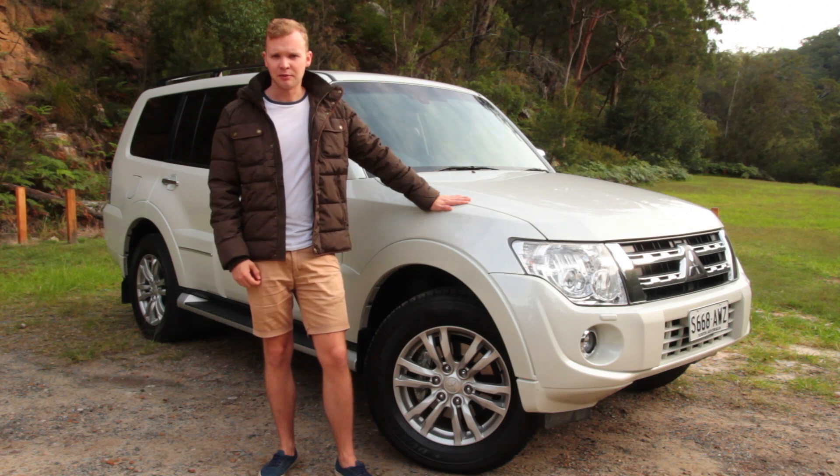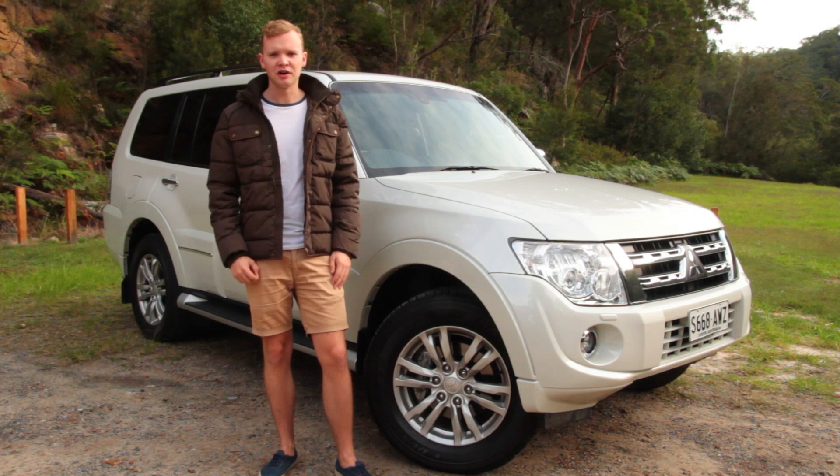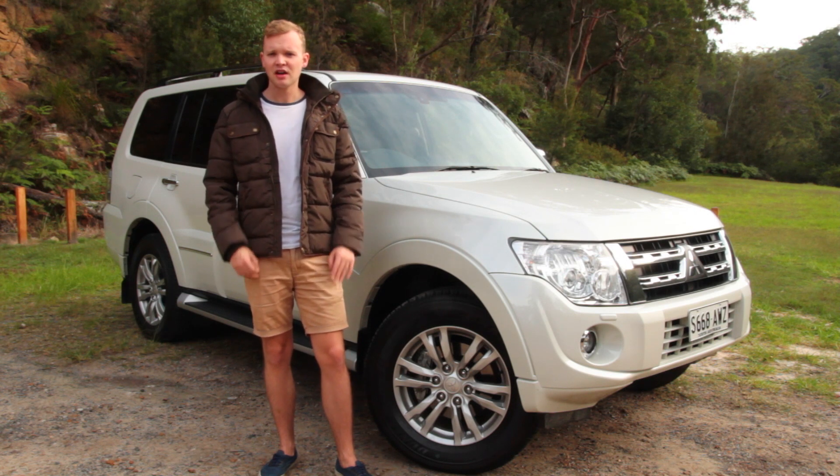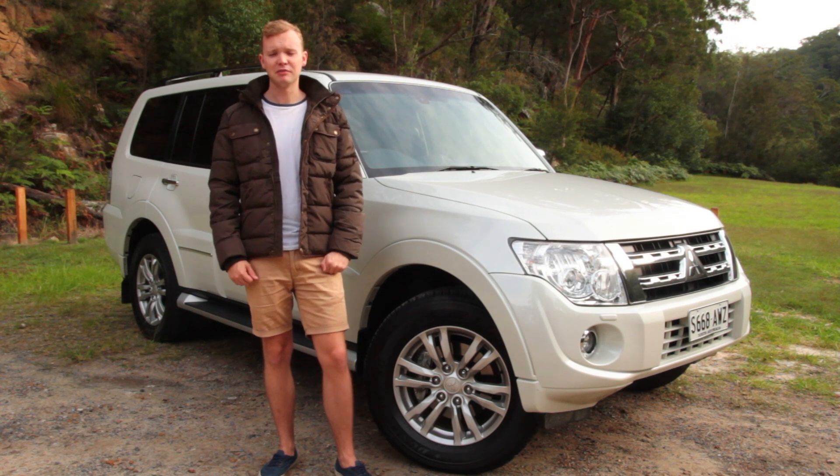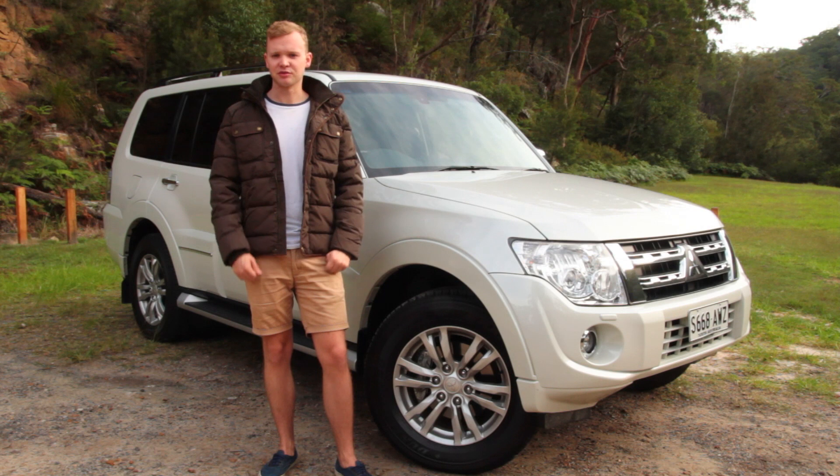It's a fine seven-seater and a capable off-roader, but it's not the best off-roader and it's not the best family hauler. However, recent big price cuts mean that the Pajero now looks like very good value indeed against its main competition, the Toyota Land Cruiser Prado.